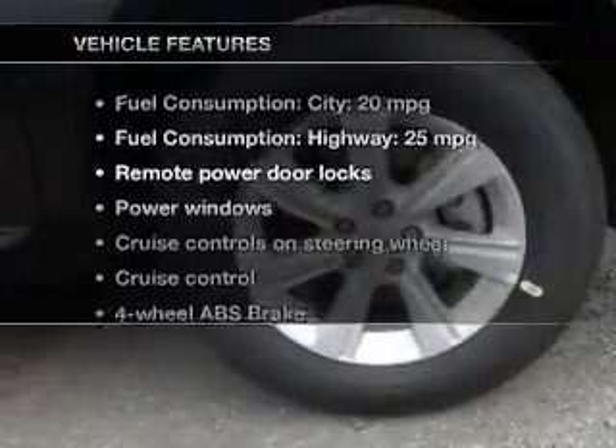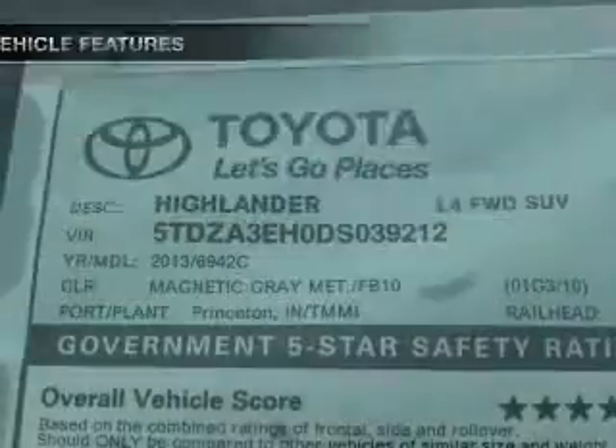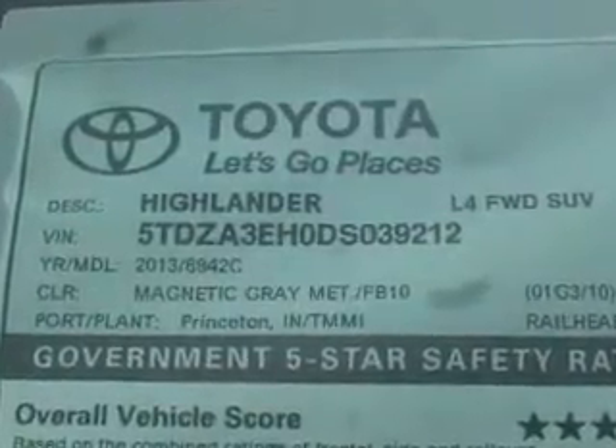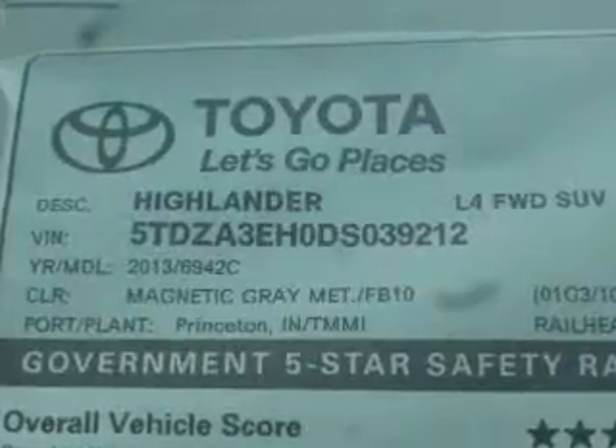Let's enjoy these notable features that are included in this vehicle: keyless entry, power door locks, power windows, cruise control, Bluetooth wireless, AM-FM stereo with a CD player, and power mirrors.